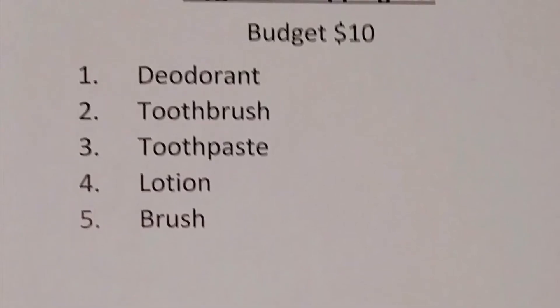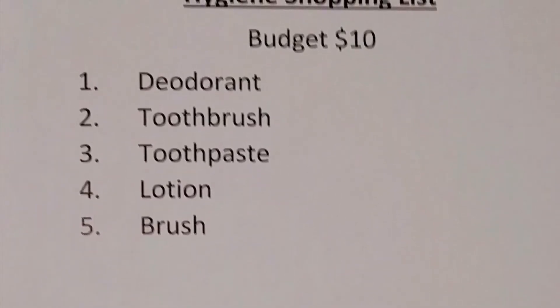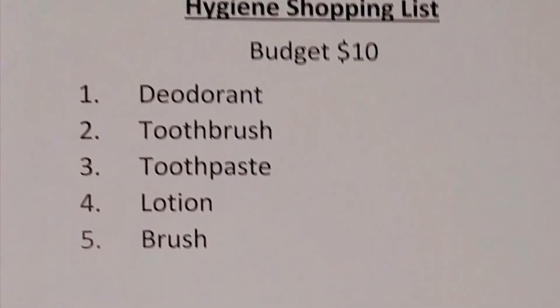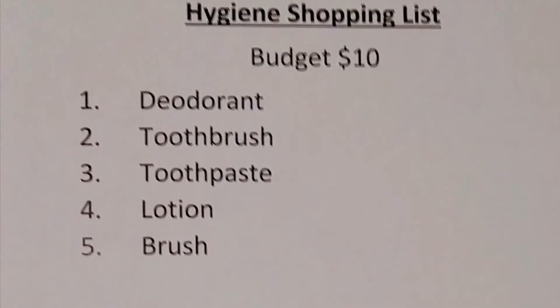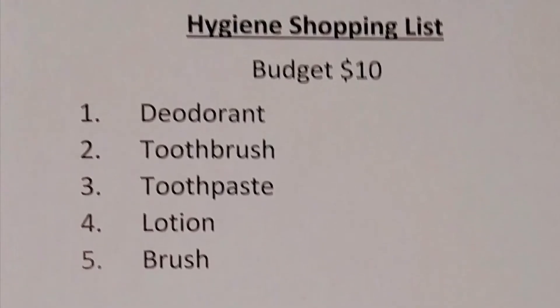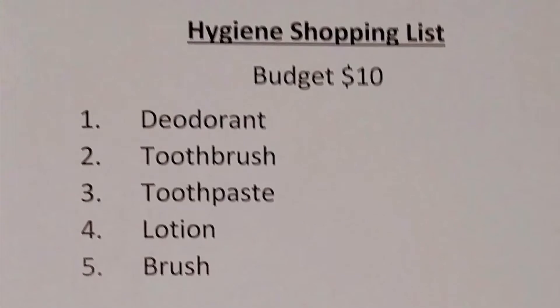Today we are shopping for hygiene items with a budget of $10. The items on our list are as follows: deodorant, toothbrush, toothpaste, lotion, and a brush. Let's see if the staff can help us find everything we need for under $10.